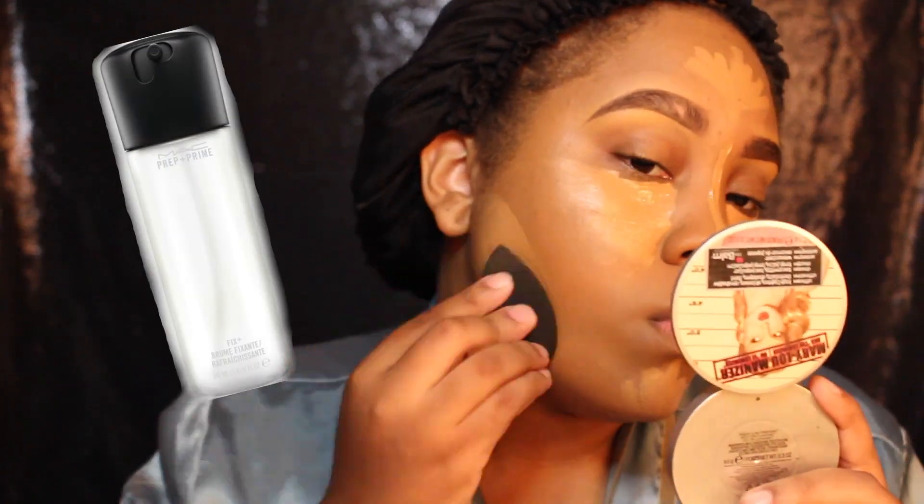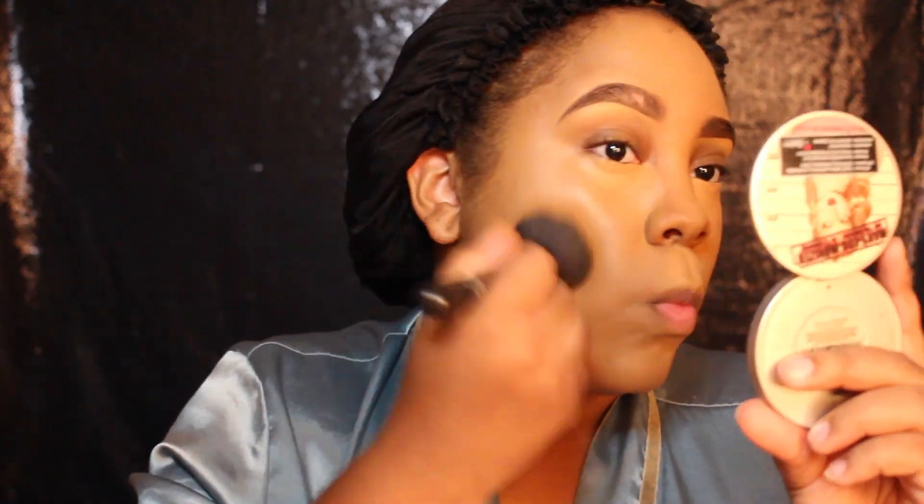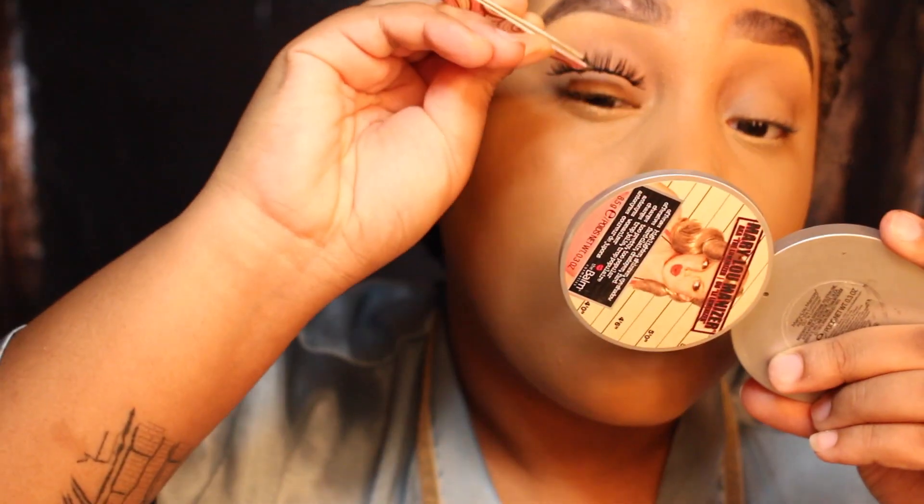Once I put my concealer where I like it, I then spray Fix Plus by MAC onto my Beauty Blender and blend it out. Once my concealer is blended out enough, I go in with a complexion brush by ELF just to make sure there are no harsh lines. What I do next is something new — usually I'd use Ben Nye's banana powder and bake underneath my eyes, but now I only do that if I'm going out overnight. If I'm doing something regular like going to the store or work, I use Studio Fix by MAC in NC45 and just lightly set it. I don't really wipe it away because it doesn't cake up.